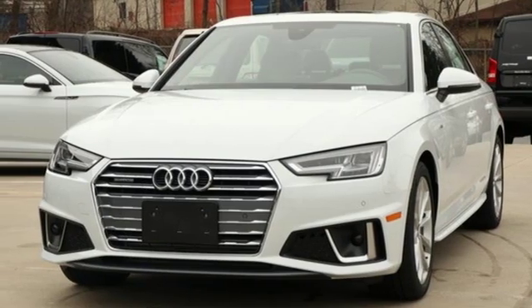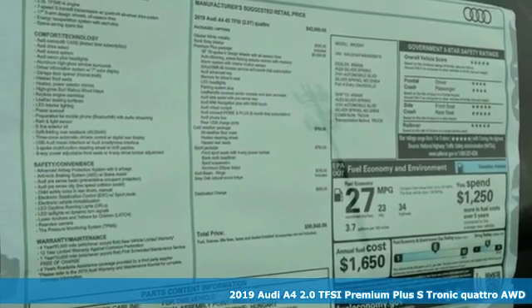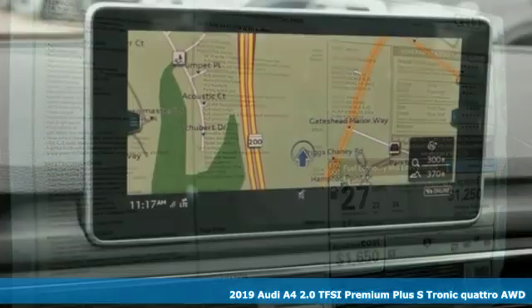It's a new 2019 Audi A4. Drivers with high expectations will relish driving this amazing A4.